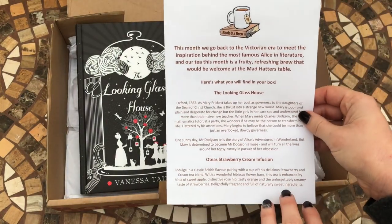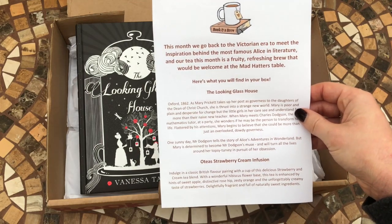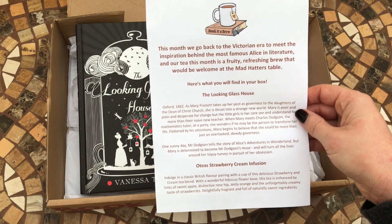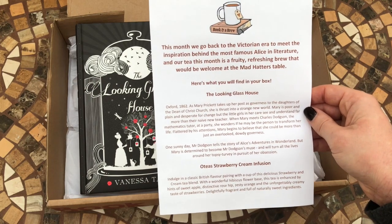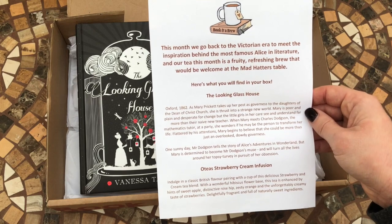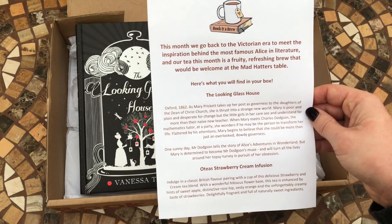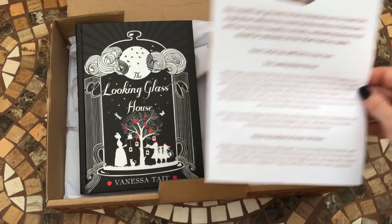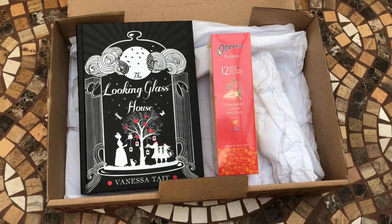The little leaflet explains: this month we go back to the Victorian era to meet the inspiration behind the famous Alice in literature, and our tea this month is a fruity, refreshing brew that would be welcome at the Mad Hatter's table. Here's what you'll find inside your box — and that's the book and the tea as well.